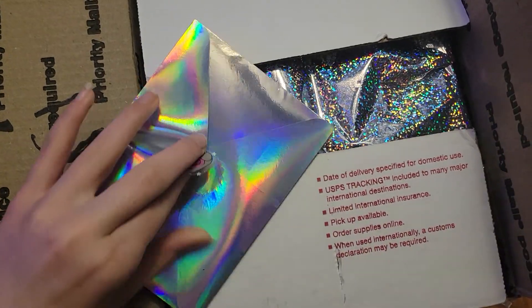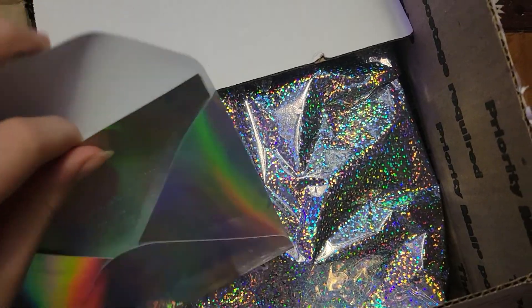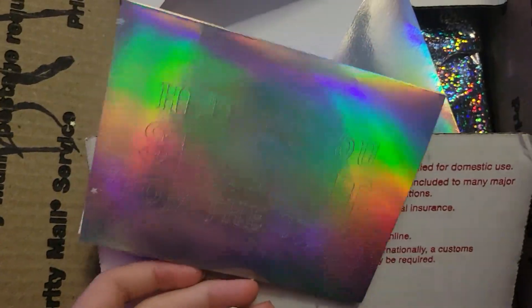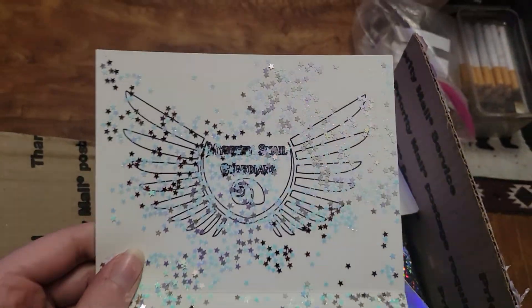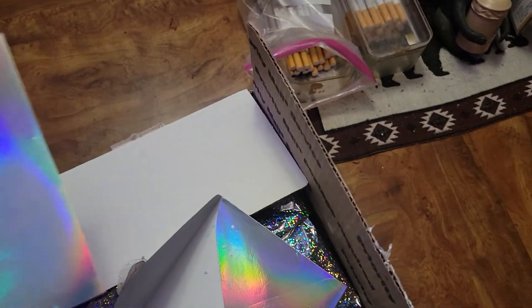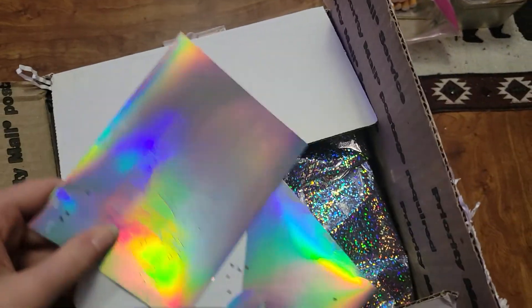So first thing first, is this envelope. And when I tell you, I had to take some of the glitter out of this. This is 'Helping you snail it' from the start on the front of it, and I'm getting glitter everywhere. There were so many of these little stars — I had to take some out so I didn't get them everywhere. But yeah, that's what it says. Super sweet of her. This glitter's never going to get out of the carpet, but that's okay.